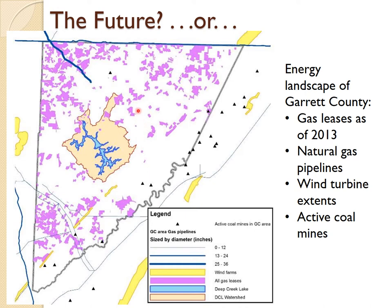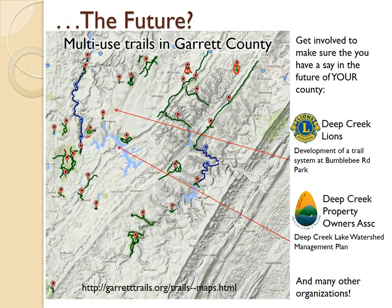Another option for the future is a view of the trails in the county, courtesy of Garrett Trails, showing the trail systems throughout the county — both state and privately made trails. I like to show this as a kind of return to those Native American trails we showed earlier. This type of future for the county would leverage more of its wilderness and wildness, using that as a big economic resource that brings others in to share the value of the county.